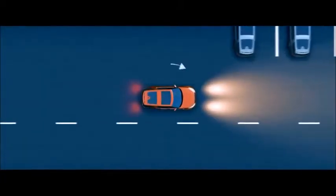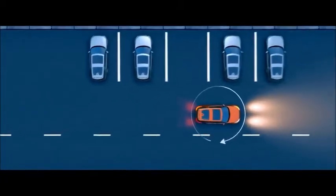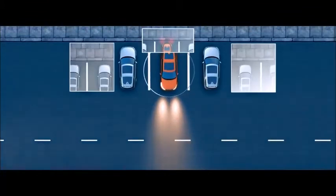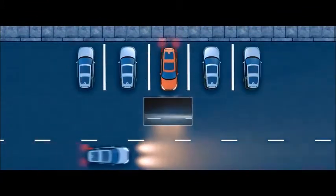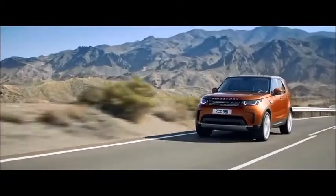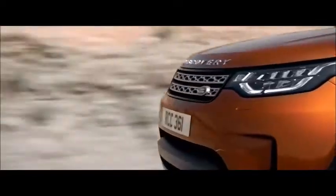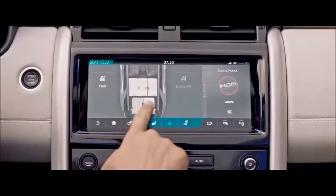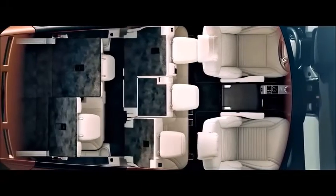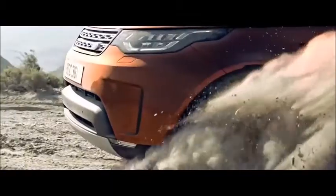The surround camera system provides a 360-degree exterior view via the touchscreen, giving you greater confidence when maneuvering your vehicle in confined situations. The all-new Land Rover Discovery: revolutionary design, innovative technology, ingenious versatility, and unrivaled Land Rover capability.